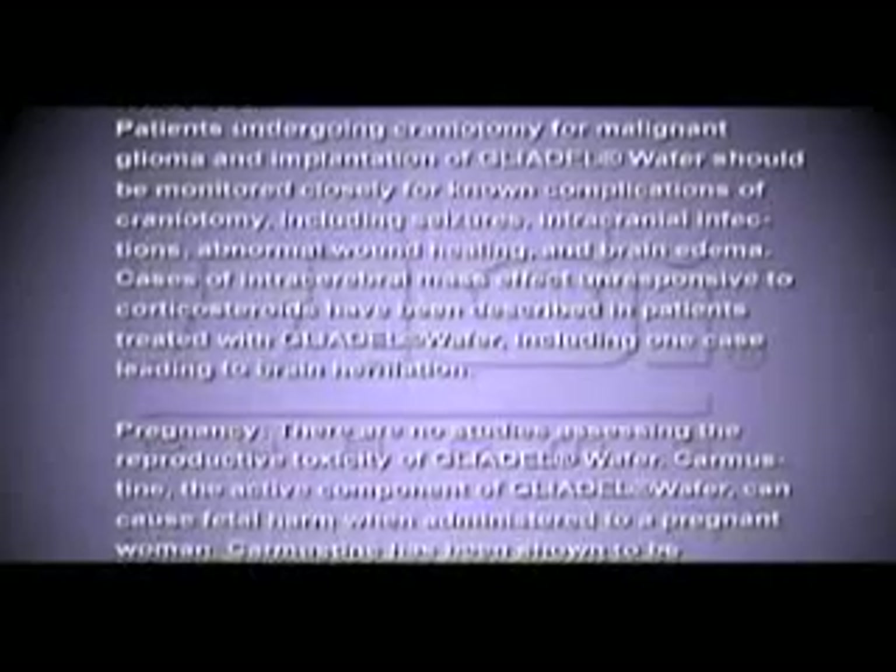There are no studies assessing the reproductive toxicity of Gliadel wafer. Carmustine, the active component of Gliadel wafer, can cause fetal harm when administered to a pregnant woman. Carmustine has been shown to be embryotoxic and teratogenic in rats at IP doses of 0.5, 1, 2, 4, or 8 milligrams per kilogram per day when given on gestation days 6 through 15.